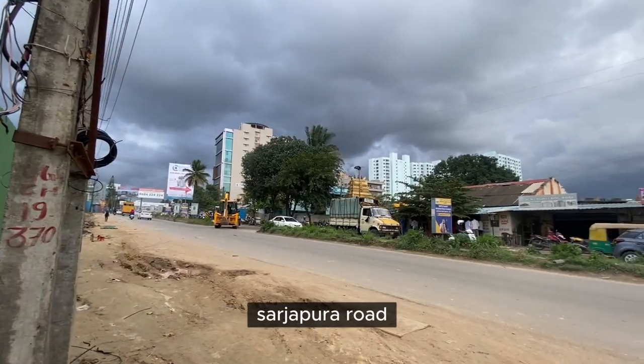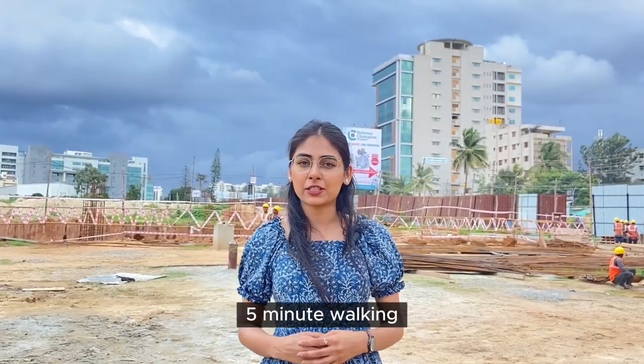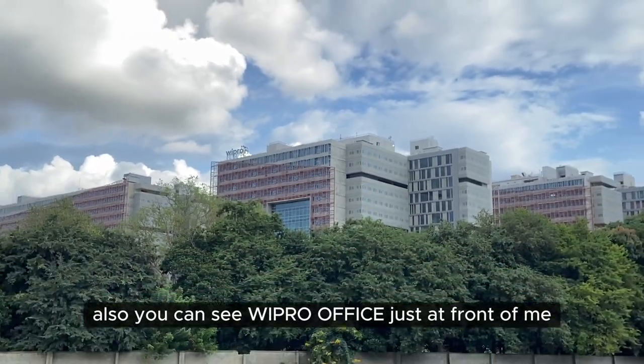Hello guys, I'm standing here at Sarzapur Road. We're 50 meters walking — this feels like some Decathlon, 5 minutes walking. Also, you can see Wipro office just in front of me.